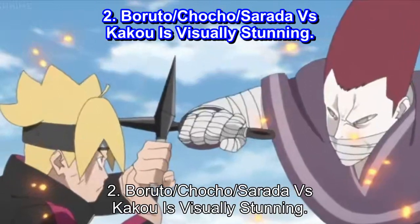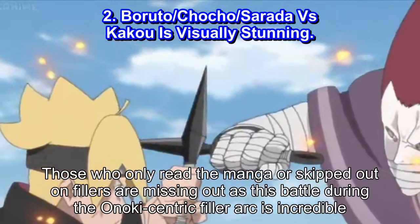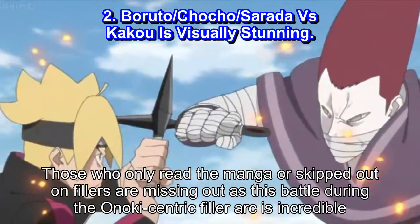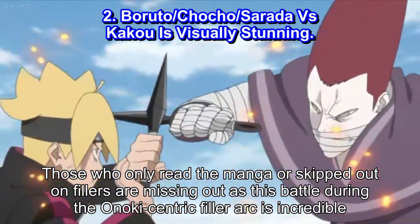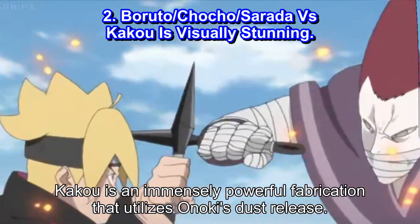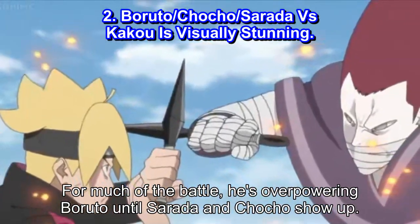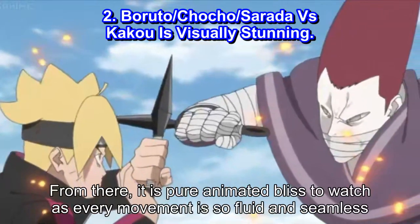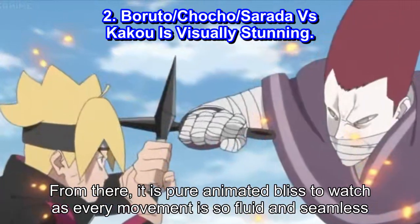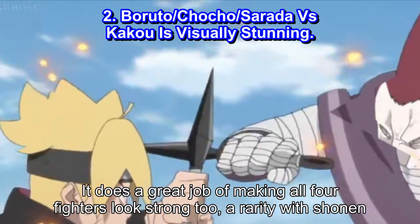Number 2: Boruto vs Chocho vs Serata vs Kaku Is Visually Stunning. Those who only read the manga or skipped out on fillers are missing out, as this battle during the Inoki-centric filler arc is incredible. Kaku is an immensely powerful fabrication that utilizes Inoki's dust release. For much of the battle he's overpowering Boruto, until Serata and Chocho show up. From there, it is pure animated bliss to watch, as every movement is so fluid and seamless. It does a great job of making all four fighters look strong — a rarity with shonen.